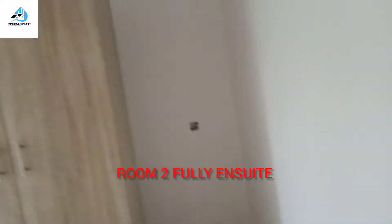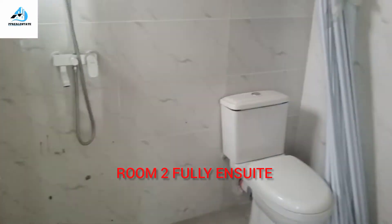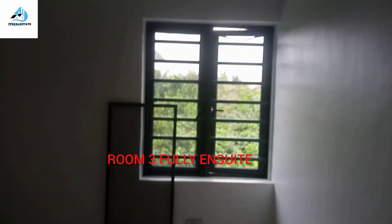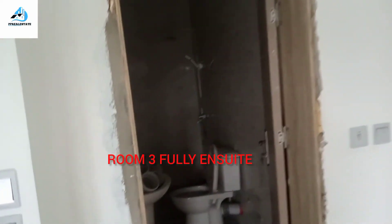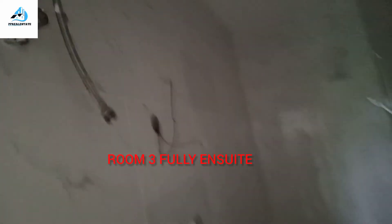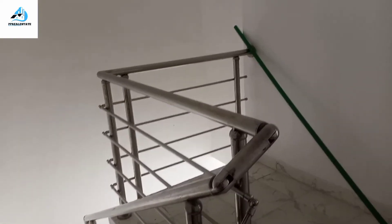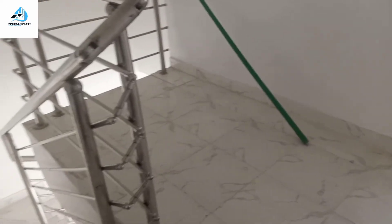Here is the second room — it has a wardrobe. This is the third room, also with a wardrobe, and a toilet and bath as well. All the rooms come with fitted wardrobes, and all the toilet and baths come with a water heater. It is a beautiful place and I am sure you would want to own a unit or more in this estate.